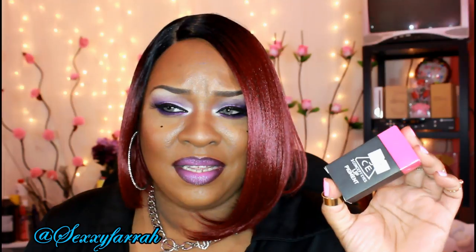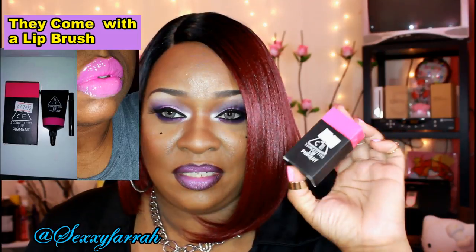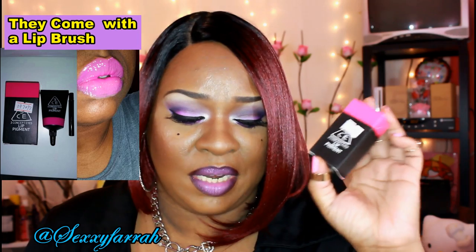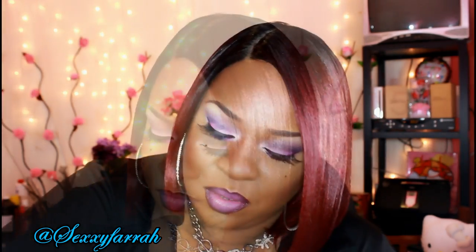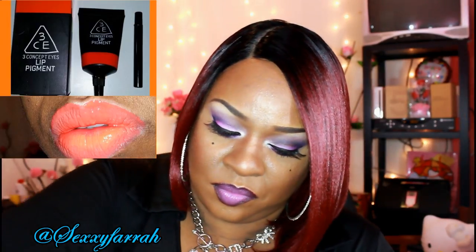I got these lip pigments. I did test them out when I first got them and they're not as pigmented as I would like them to be. I'll try to do some swatches — I'll insert a picture in this video showing them on my hands rather than my lips. I got a hot pink one and also an orange one.